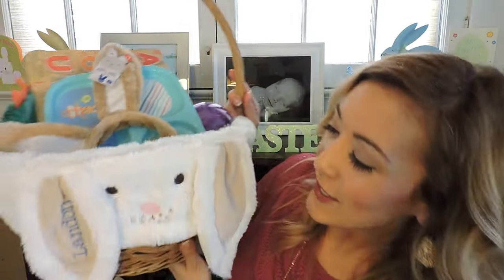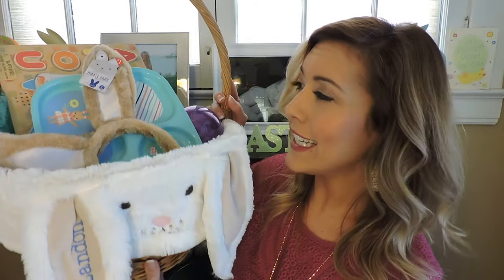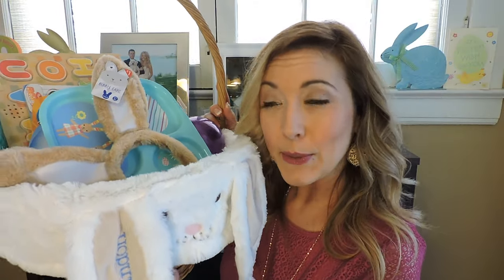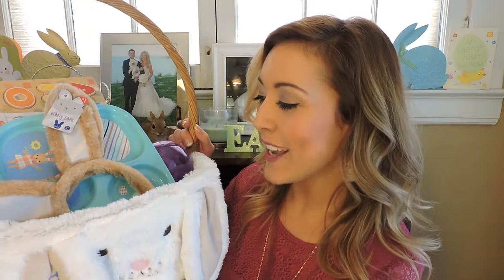This is Landon's very first Easter and this is his huge Easter basket. I ordered this from Pottery Barn and I love it — it has his name monogrammed on the little ear. I figured this is something we're going to use from now until probably he's in college. But because he's 10 and a half months old, I didn't want to put any candy or sugar in his Easter basket, so I was picking my brain on candy-free alternatives.